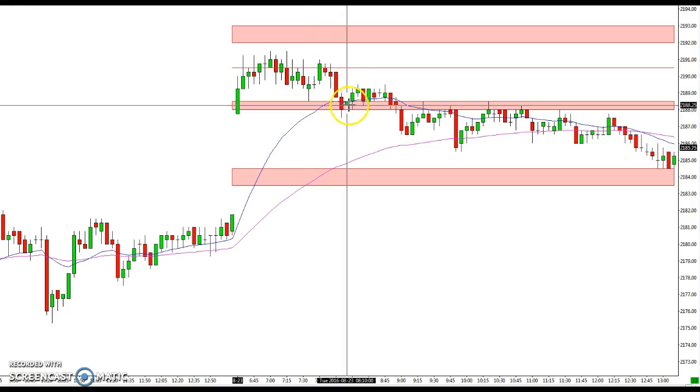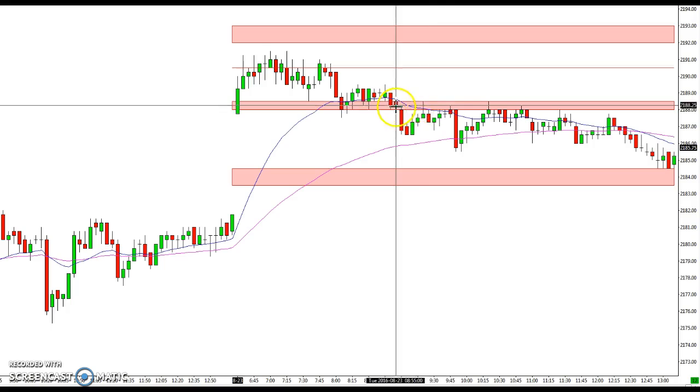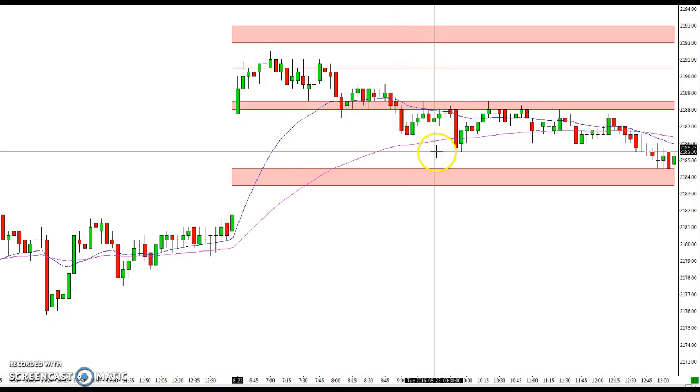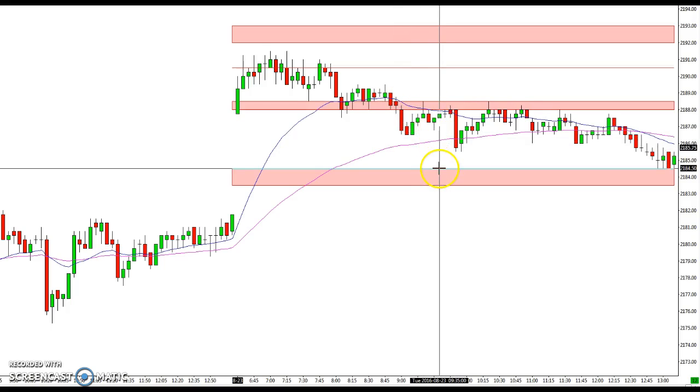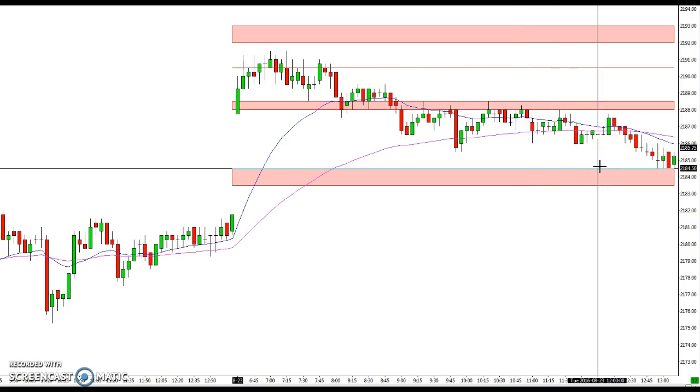Back down to support, after a consolidation we break down through it, come back and hold this level for resistance, then sell off and get about a point shy of this 84.5 area. We come back up and just keep bumping our head on this 88 to 88.5 area before finally breaking down to the 84.5 area. So you can see overall a tight range downtrend, but the levels did work all the way down.